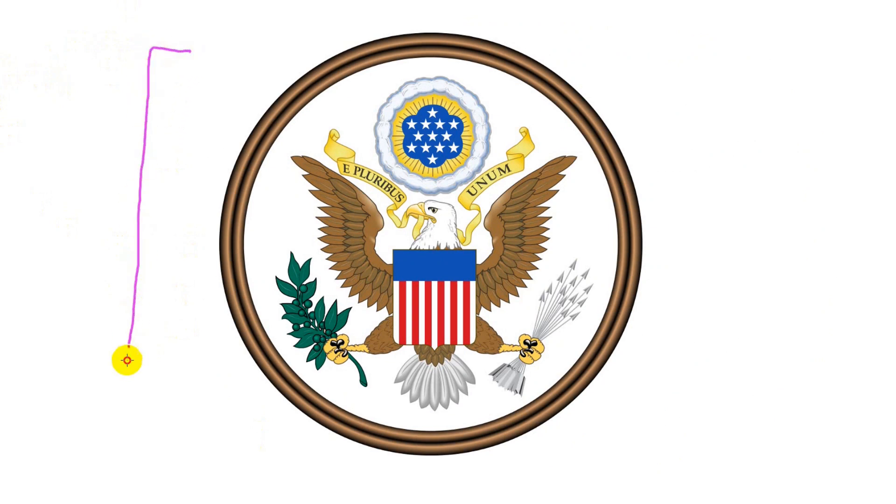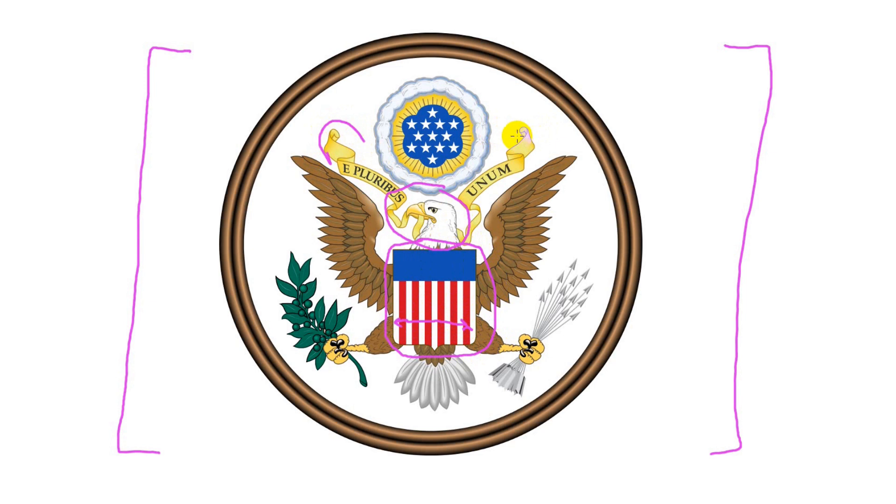As an example of a seal with lots of symbolism, this is the great seal of the United States. The national bird, the bald eagle, has across its chest a shield consisting of seven white stripes and six red. Note this is backwards from the way the flag is put together, with seven red stripes and six white. The eagle has clutched firmly in its mouth a slogan, e pluribus unum, or in English, out of many, one, signifying the unity of the nation.